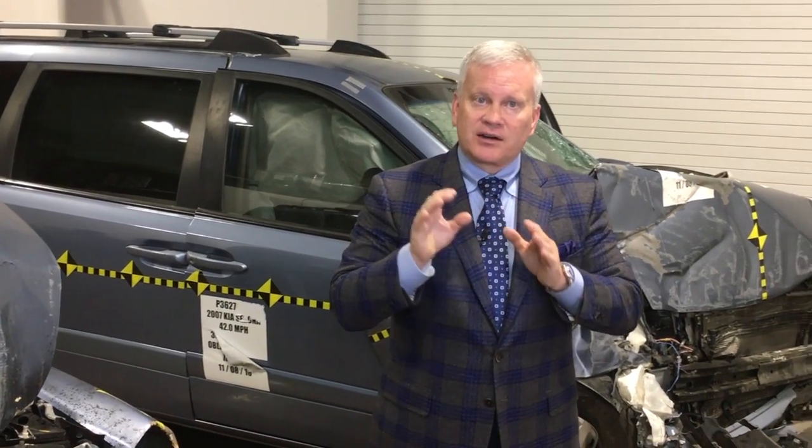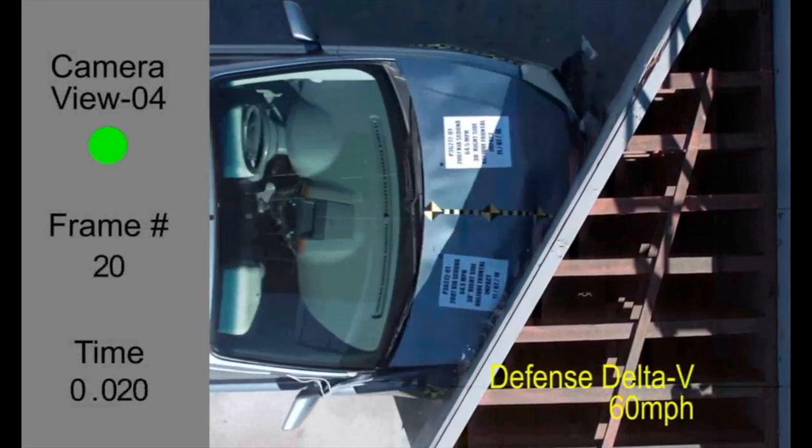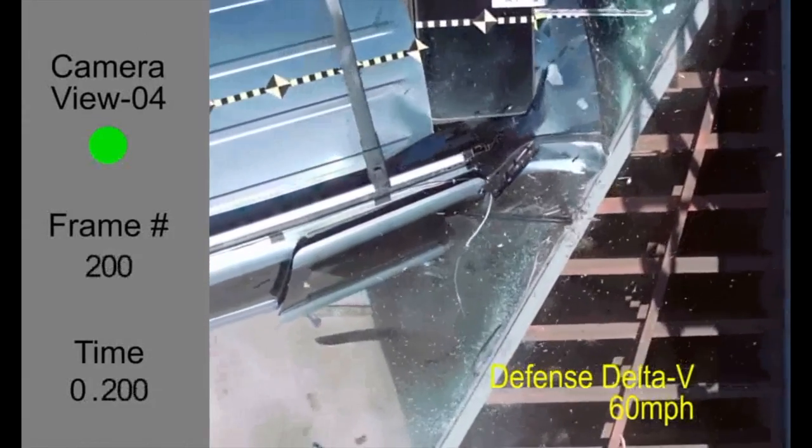Whenever you hire any law firm to take on the biggest industry in the world — the vehicle industry — you better be prepared to conduct crash testing to disprove the defense theory. This is Todd Tracy with another Todd Talk.